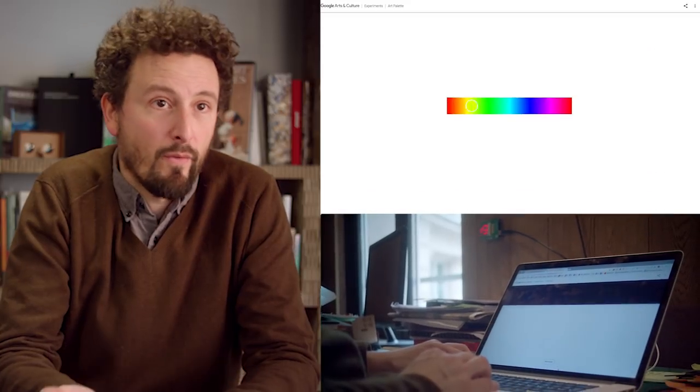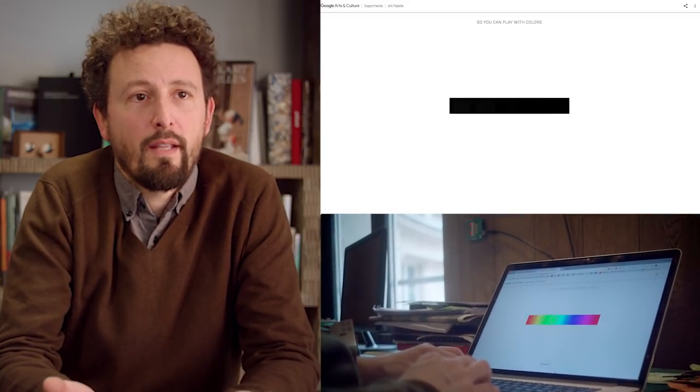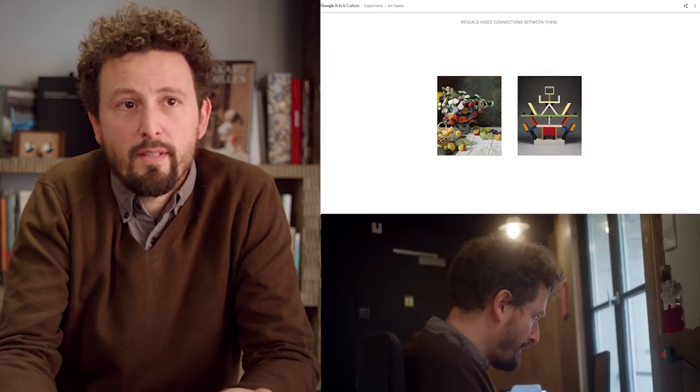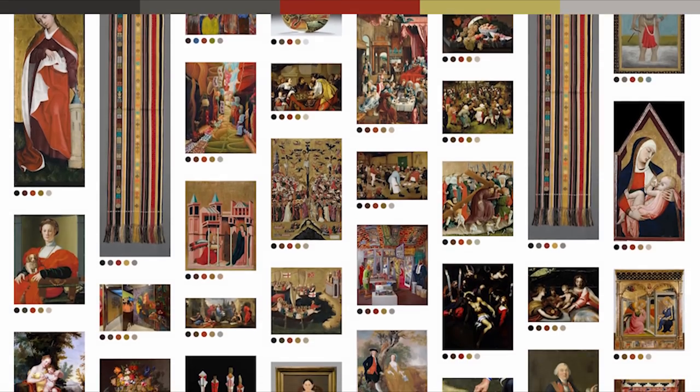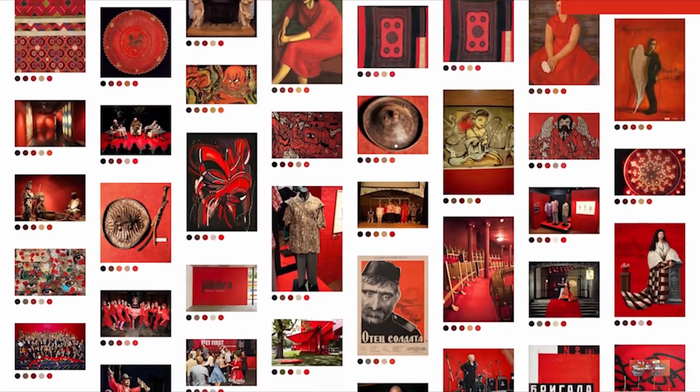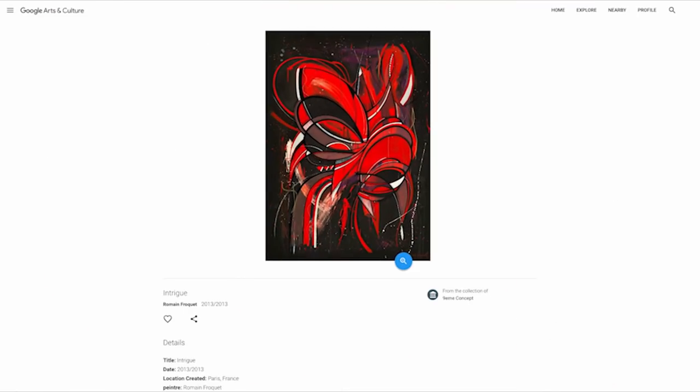Art Palettes is an experiment to play with colors. Everyone can create a palette of color and get in return artworks that match this palette. We hope Art Palettes can be a great inspiration for designers and artists, because it's able to relate a palette of colors with artworks.